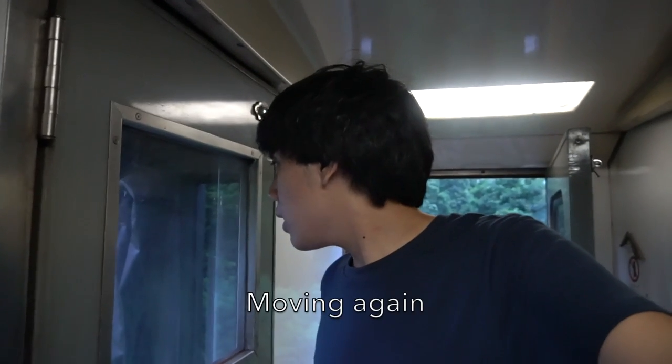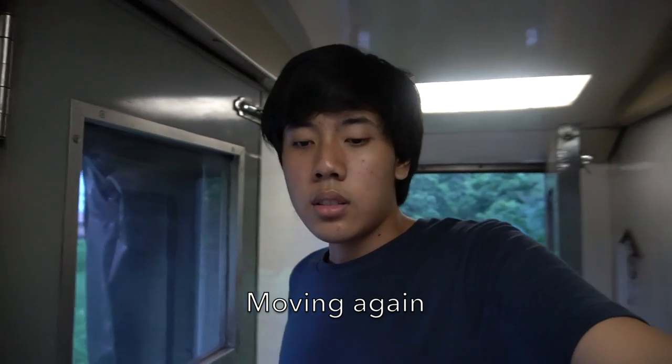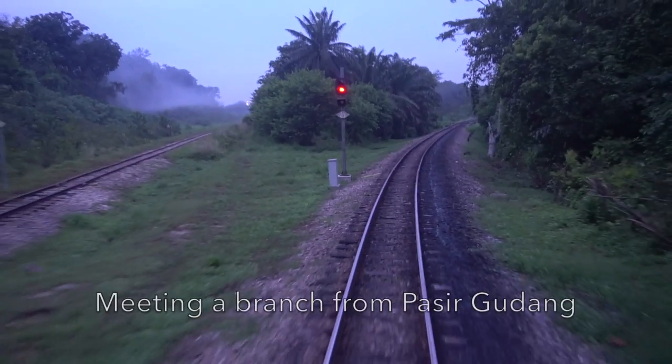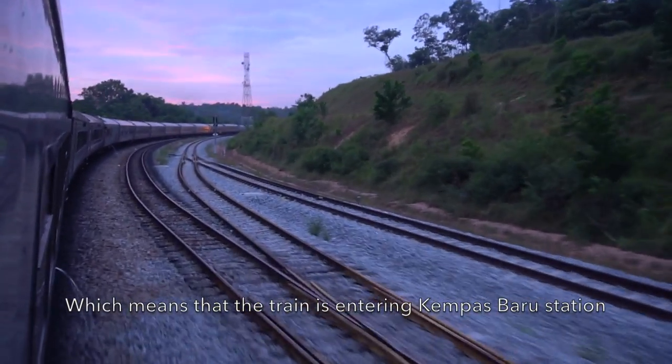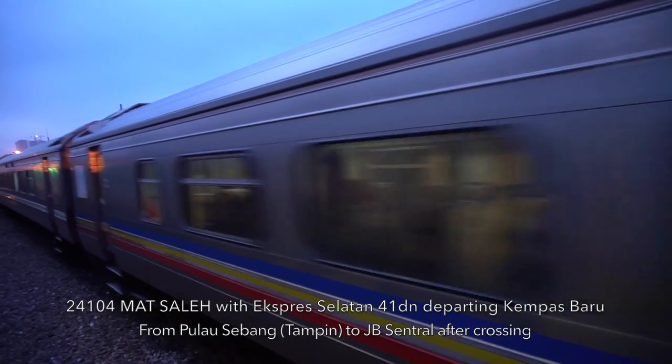The train is stopping here waiting for the signal. I think there is an Express Selatan from Pulau Sebang Tampin to JB Central, number 41 down, moving to the siding while we enter the station. The signal clearance gave permission for the train driver to move again. Meeting a branch from Pasir Gudang Port, the train is entering Kempas Baru railway station, passing the Express Selatan from Pulau Sebang Tampin to JB Central.